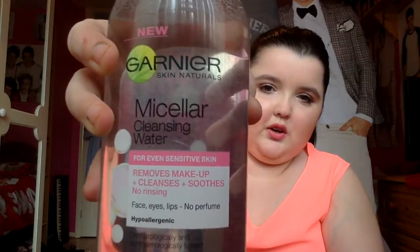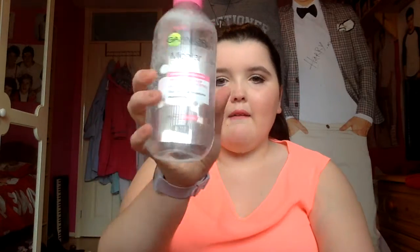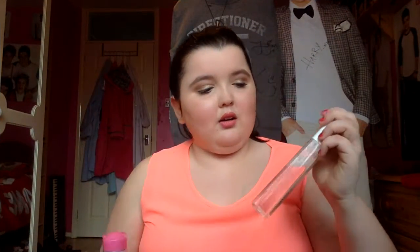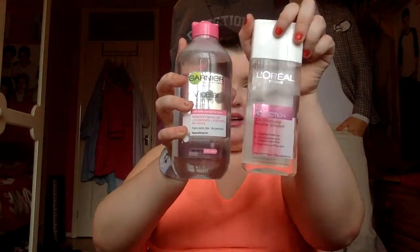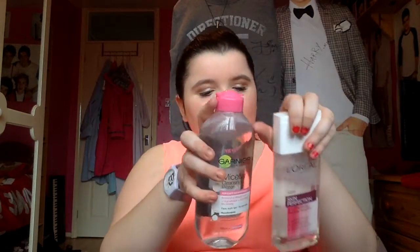I thought I'd grab it while it's on offer. I've used it so far — I just put a bit on a cotton pad, put it on my eyes, wipe away, and all my makeup just comes off. I'm really happy I bought it because it's easier and gets makeup off much better than using a cleanser alone. Compared to the L'Oreal version, this one is basically exactly the same but double the size, so you get more for your money with the Garnier.